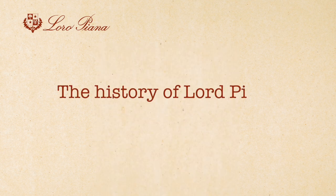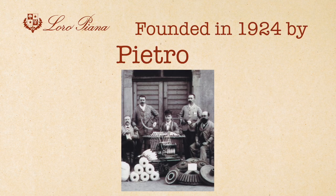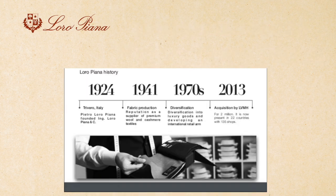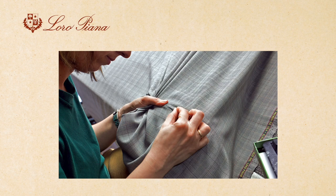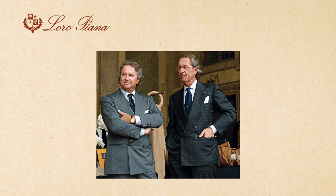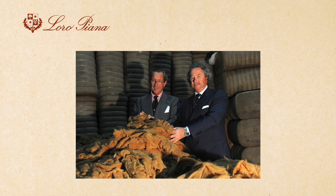Before we dive into the details, let's talk a bit about the history of Loro Piana. The brand was founded in 1924 by Pietro Loro Piana, who started out as a trader of raw wool. Over the years, the brand evolved and became known for its luxurious cashmere, fine wool, and high-quality fabrics. Today, Loro Piana is still family-owned and continues to produce some of the most sought-after clothing and accessories in the world.